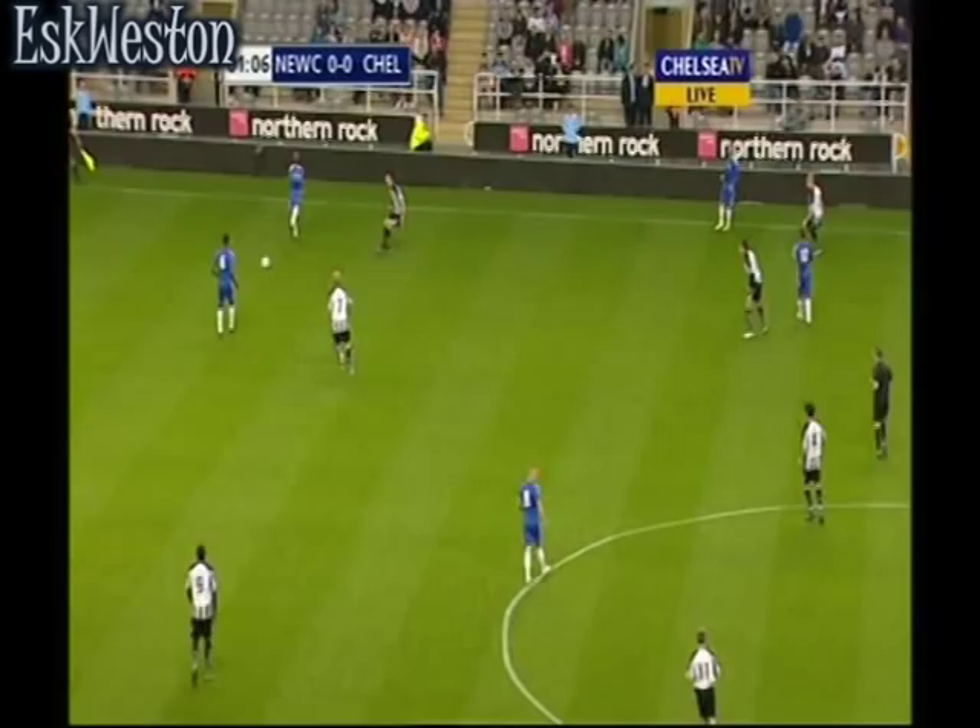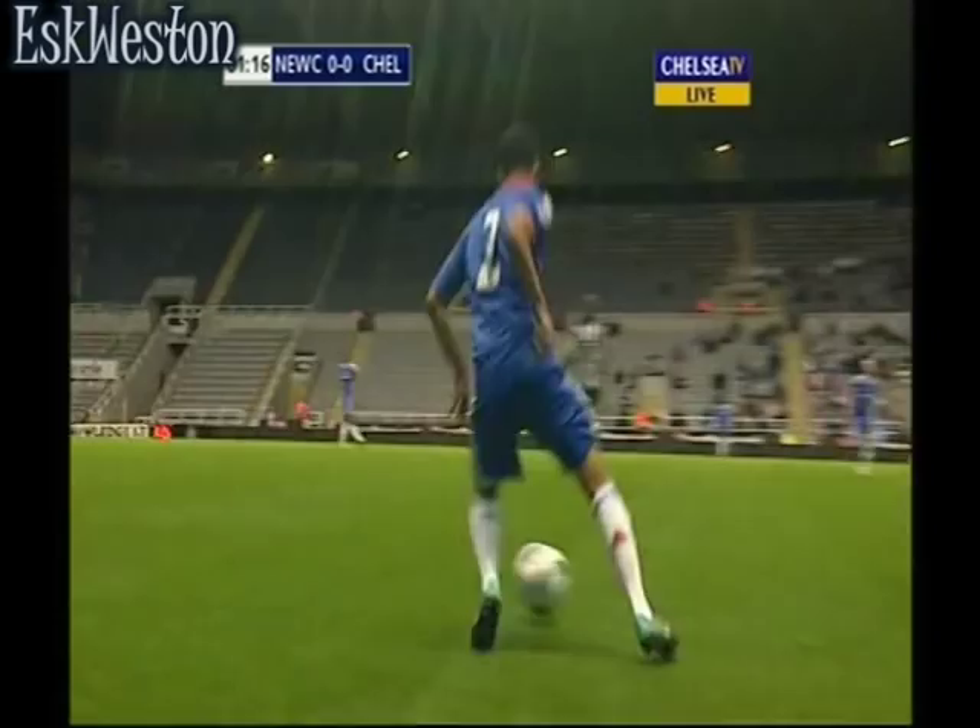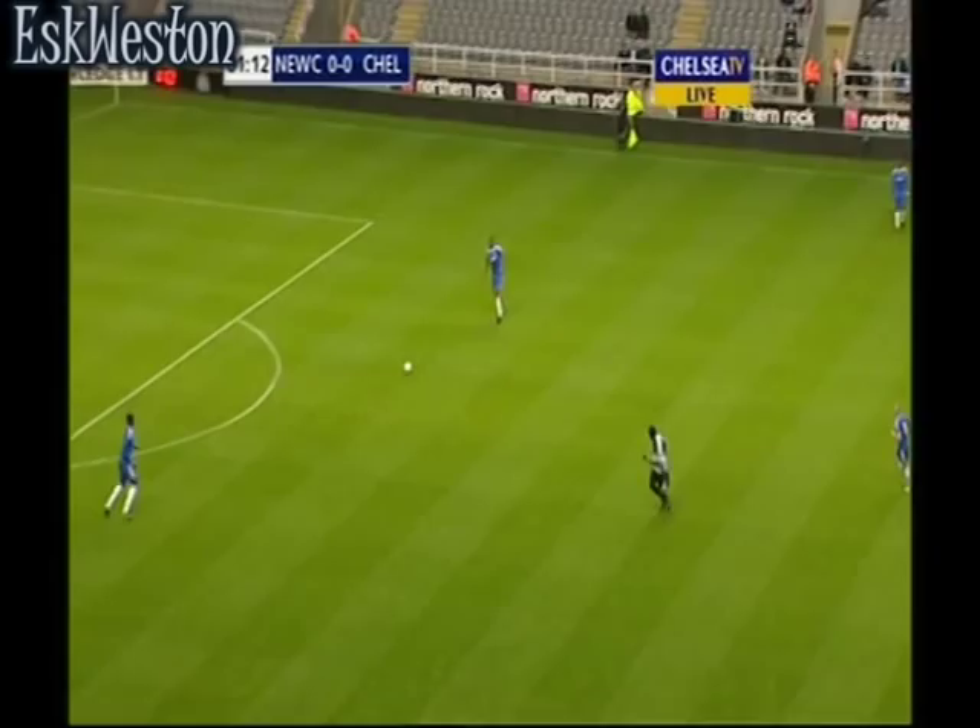It's been a frustrating wait for Steve Holland to finally get his side back in action after that Everton game. A big chance for some of the less experienced names to get some action.